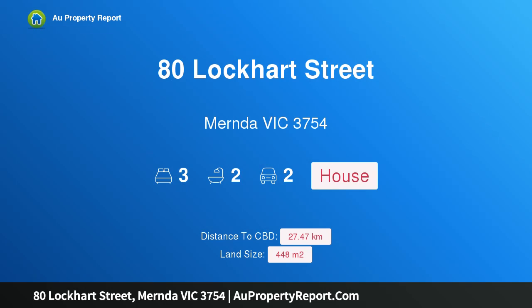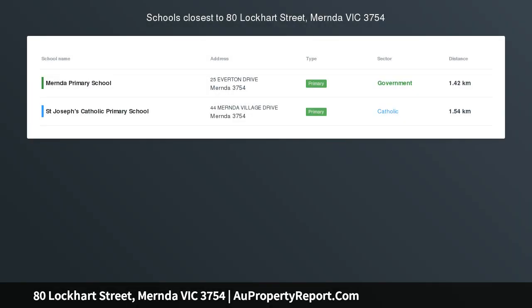Hi, I am glad to introduce Property 80 Lockhart Street, Mernda Victoria, 3754. Auction this Thursday 30th at 6:30pm.